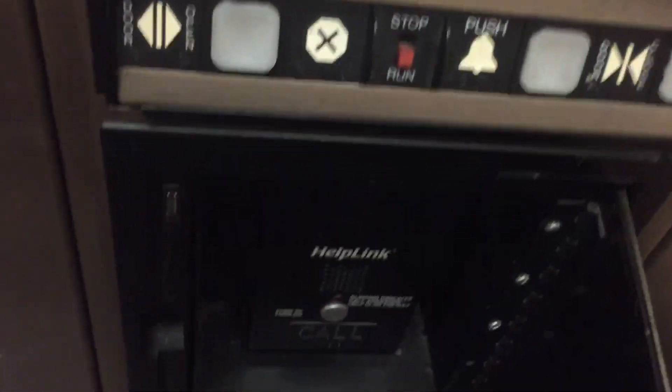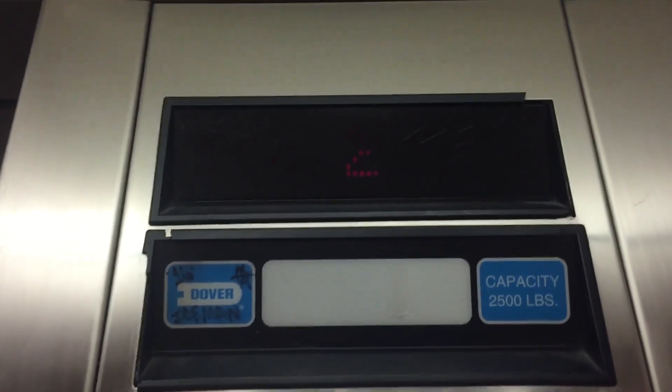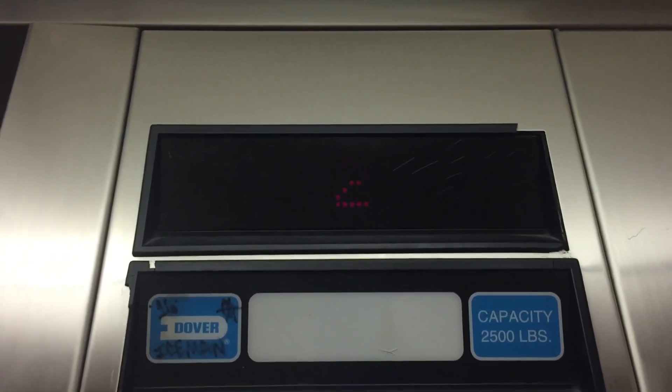Let's go to floor one. Here's your phone — ADA compliant Dover Help Phone. Nice. Watch the numbers — the cab view on the way down. Very, very nice. Elevator fixtures. Watch the numbers. It's expired from 2017, unfortunately. Capacity is 2,500 pounds.